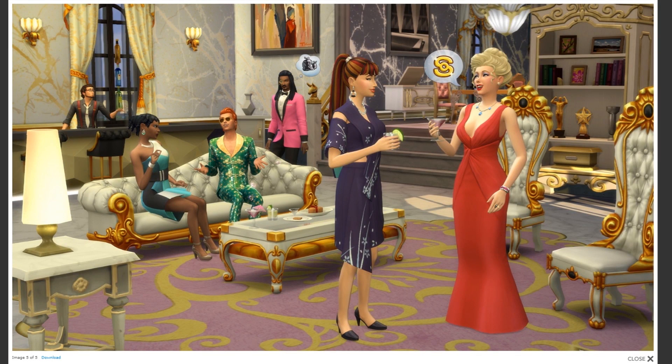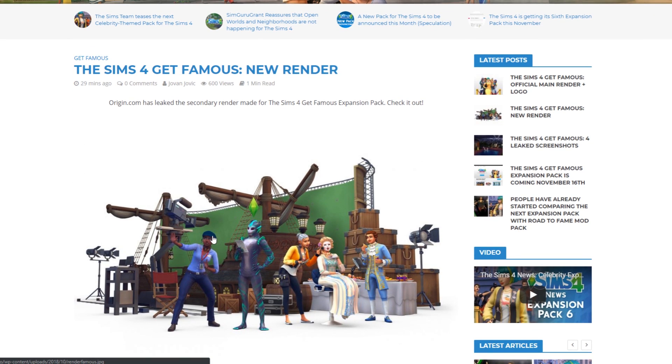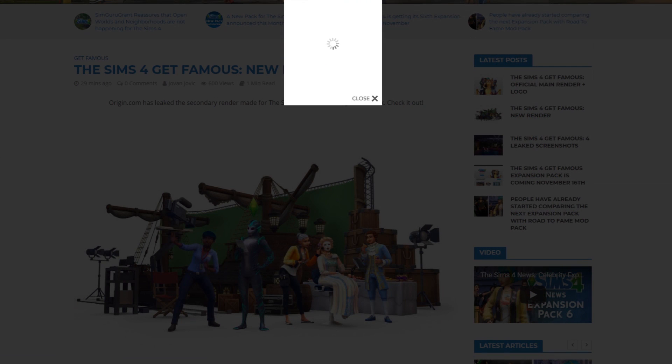This is the last screenshot that was leaked on origin.com. You can check out that there are a lot of golden objects featured in the screenshot, and the outfits and hairstyles are just amazing.